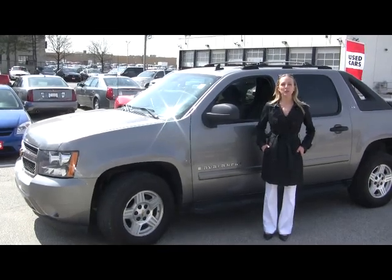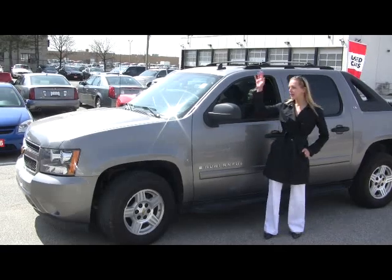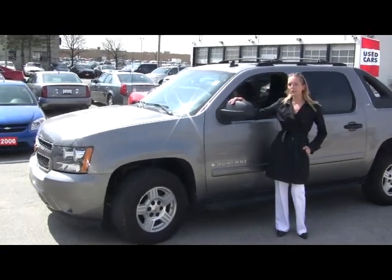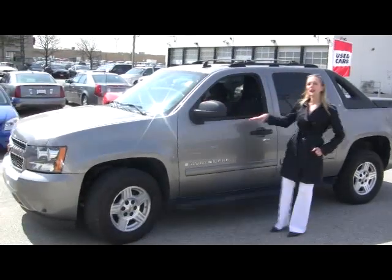Hi, I'm Catherine here at the Applewood GM dealership in Mississauga on this beautiful sunny afternoon. Check out this big, rugged vehicle — it's a 2007 Chevy Avalanche LS Edition.